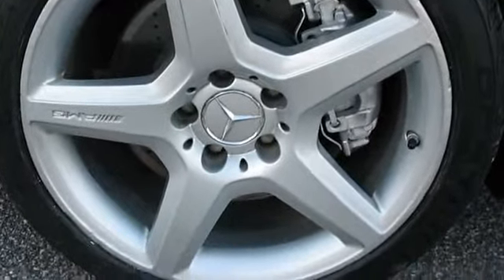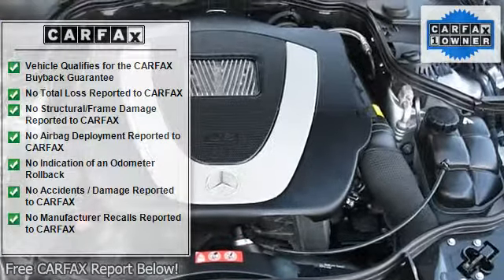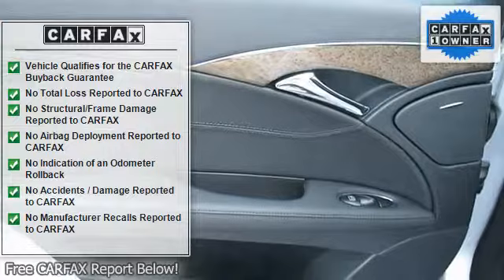Panorama sunroof, front halogen fog lamps, blue tinted glass, selectable light sensing headlamps, multi-function display and instrument cluster.